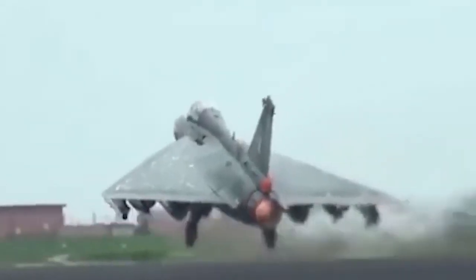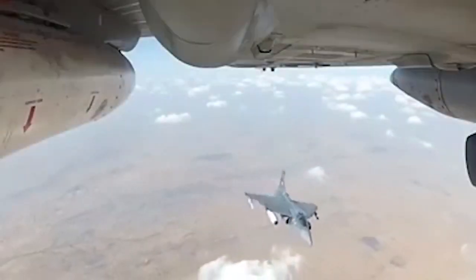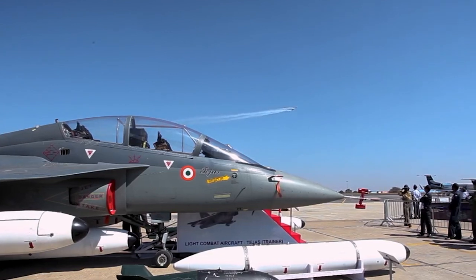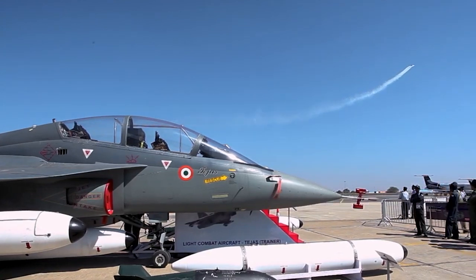The LCA Tejas aircraft development has provided a considerable technical boost to Indian aerospace research facilities and industry. Digital flight control system, avionics, and systems testing techniques are only a few examples of the cutting-edge technologies that have been produced in the country.